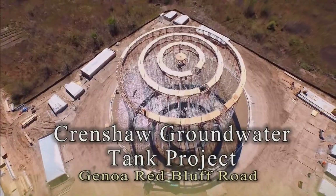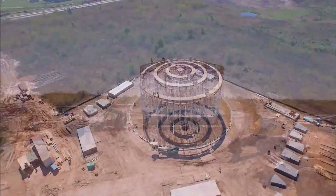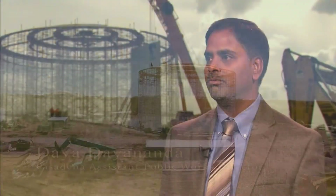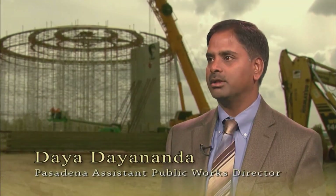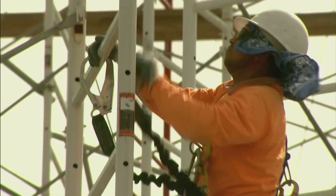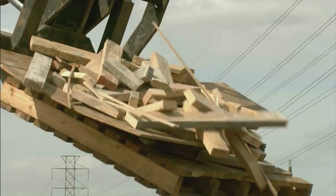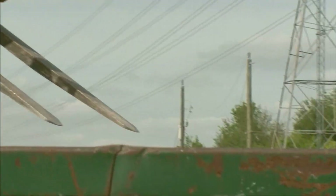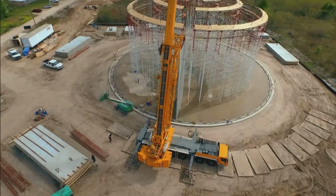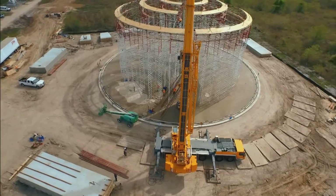This is the Crenshaw Water Plant, which is a 5 million gallon ground storage tank. Basically, this is the last piece of the puzzle that we've been working on over the last few years. We have built almost five tanks in the last few years, and this would be the last one. We needed huge storage so that we can take the pressure off of the southeast water plant coming from the city of Houston.